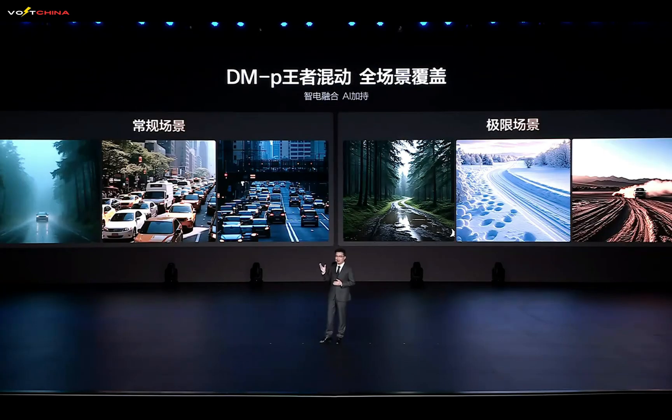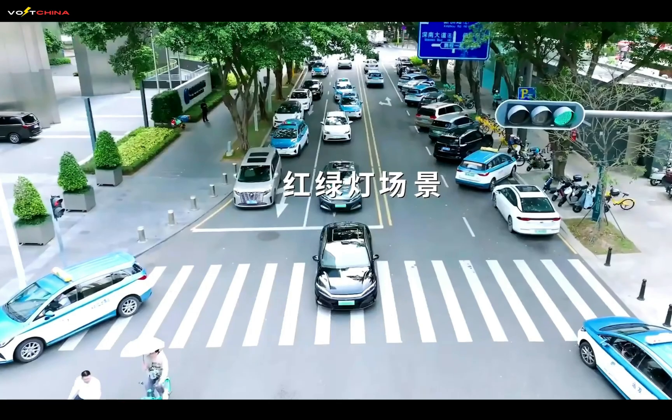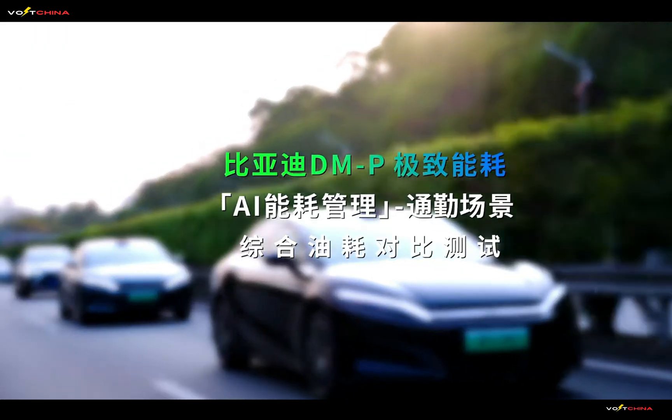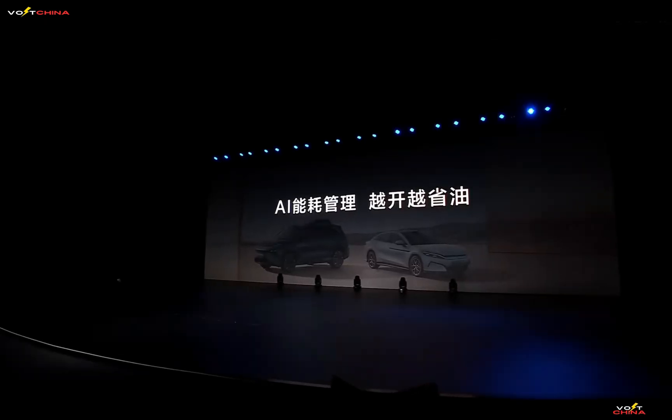Traditional energy management methods struggle to optimize fuel efficiency in complex real-world scenarios. To address this, BYD developed an AI energy management system, leveraging data from over 1 million kilometers of real-world tests to optimize energy usage without compromising performance. In navigation scenarios, the system predicts road conditions and adjusts driving modes for up to 18% fuel savings. In commuting scenarios without navigation, it learns driving patterns to save up to 12% fuel. For off-road conditions, BYD introduced intelligent terrain recognition, enabling one-click switching between terrain modes, with the DMP system achieving 99% accuracy in identifying road conditions like snow, mud, and sand.